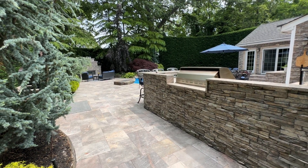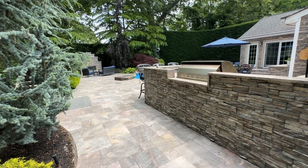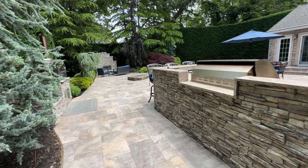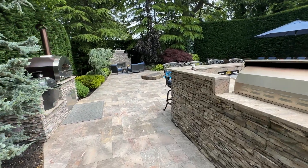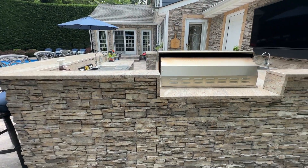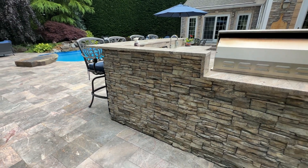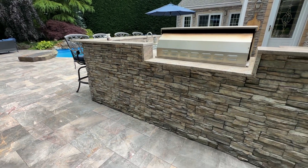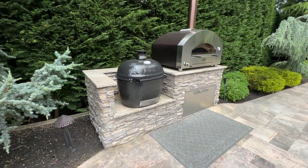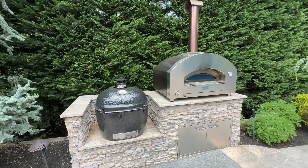This backyard renovation was done in Hapag, New York. The old backyard masonry was redone. We added a U-shaped outdoor kitchen, veneered walls with Nantucket El Dorado culture stones. We added a separate island for the Primo smoker and the Alfa pizza oven.